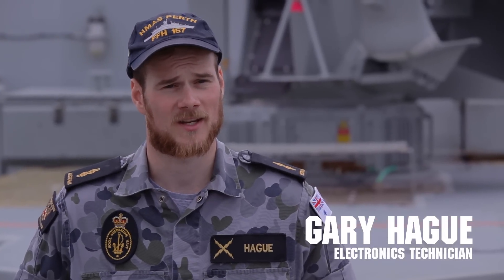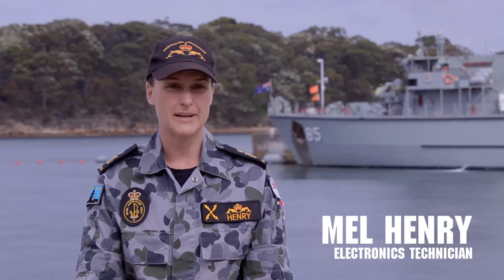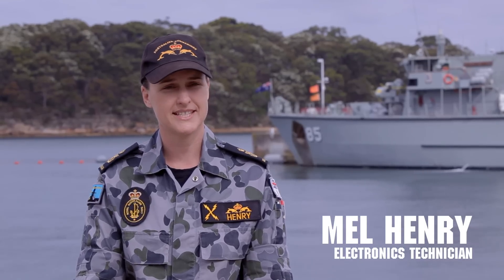I'm Able Seaman Electronics Technician Gary Haig. I'm Petty Officer Mel Henry and I'm an Electronics Technician in submarines.